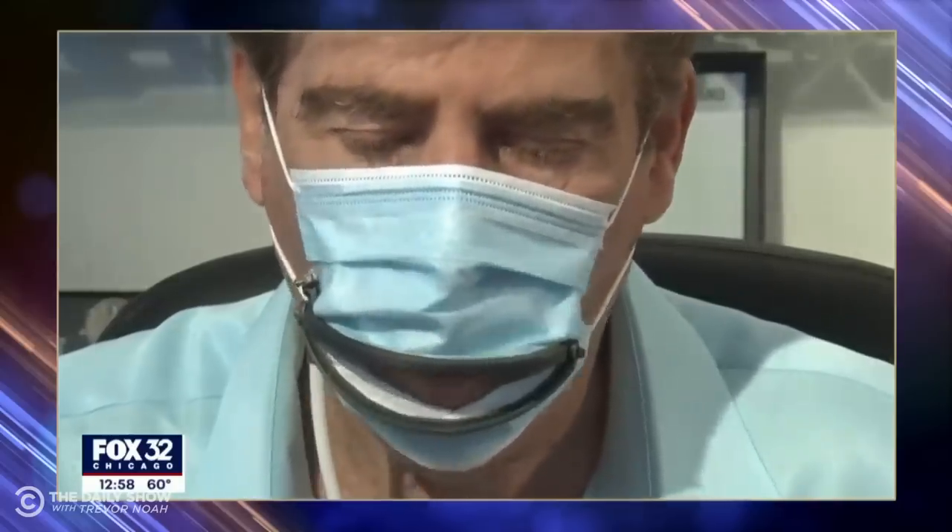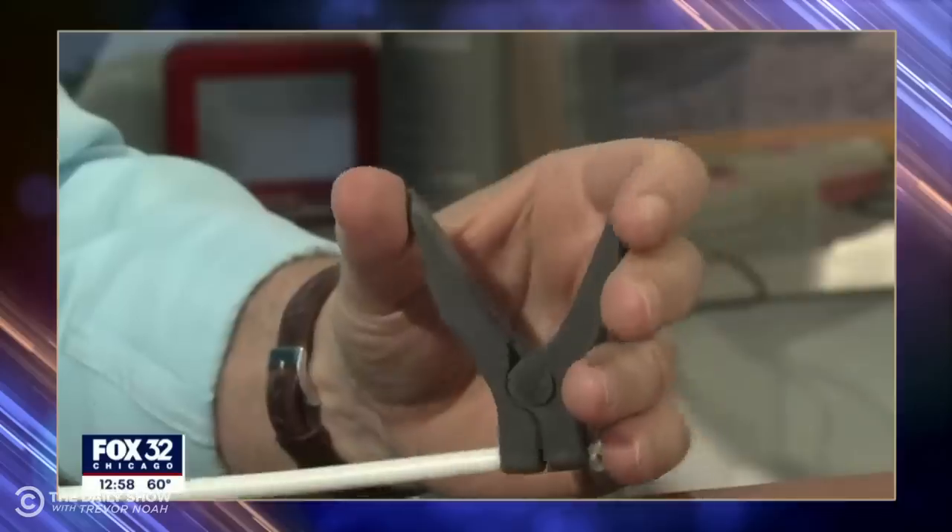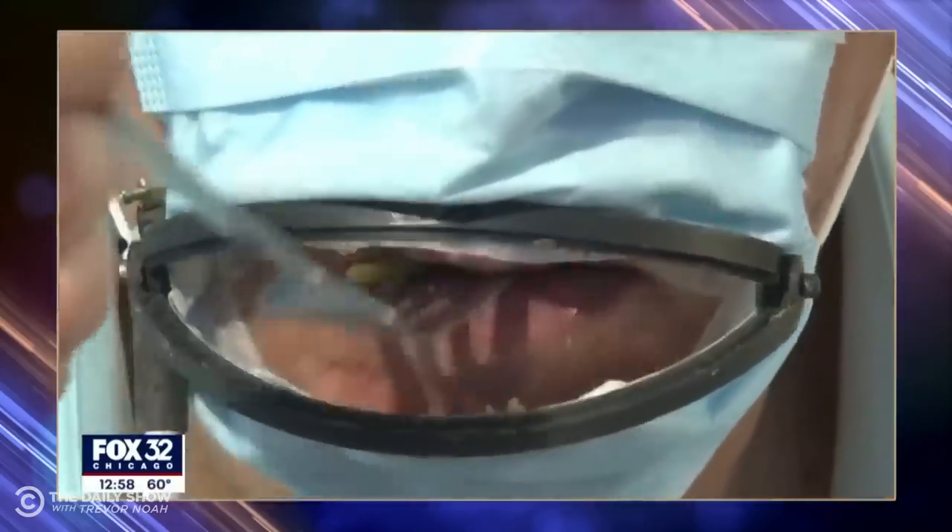An Israeli man created a protective face cover that allows you to eat food without removing your mask. You just squeeze a lever, which opens a slot for your mouth, so you can eat without removing the mask. What a great invention — now we can all have lunch and nightmares. Nothing gets my appetite going like seeing my friends as ventriloquist dummies.